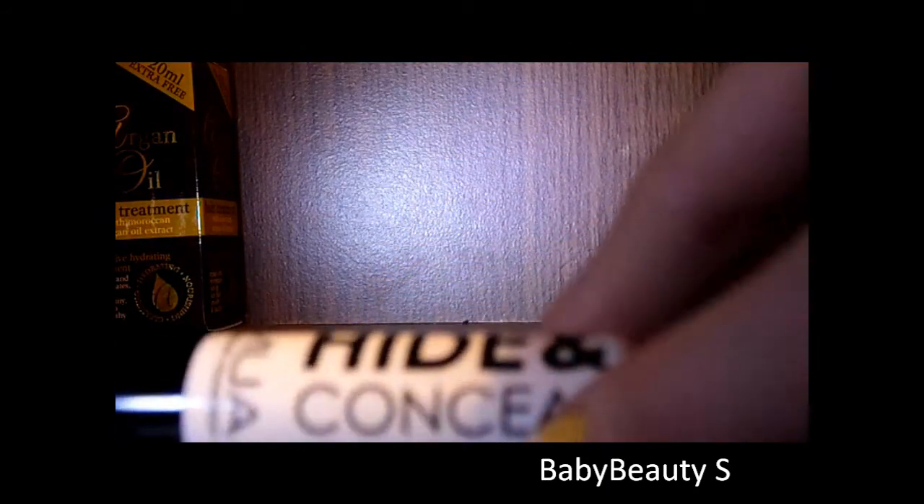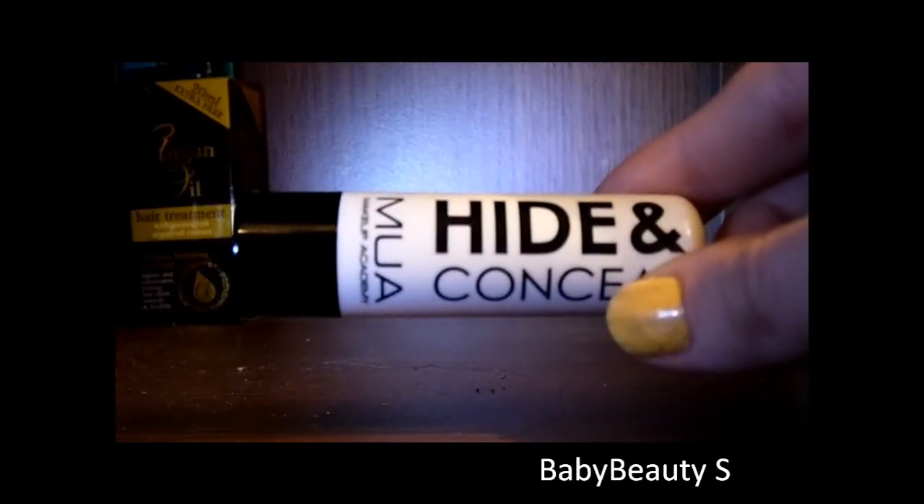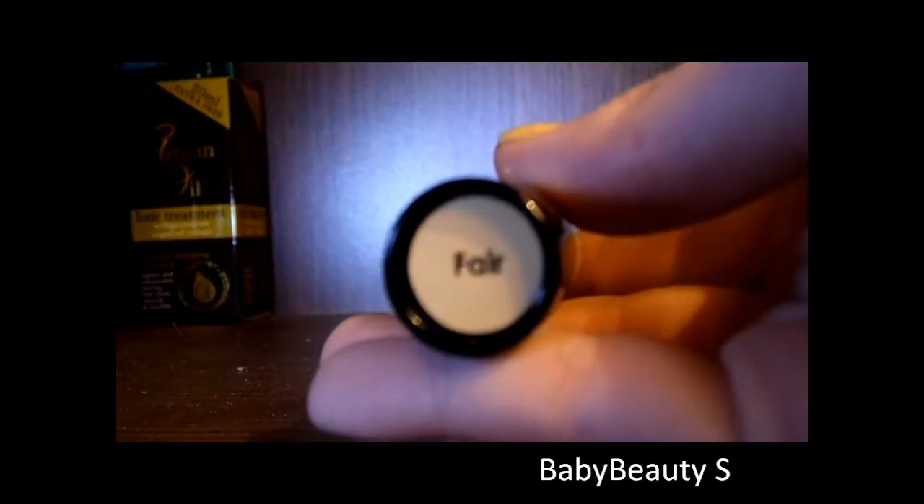The last thing in the eye makeup section is the MUA Hide and Conceal. This is in fur and that's £1.